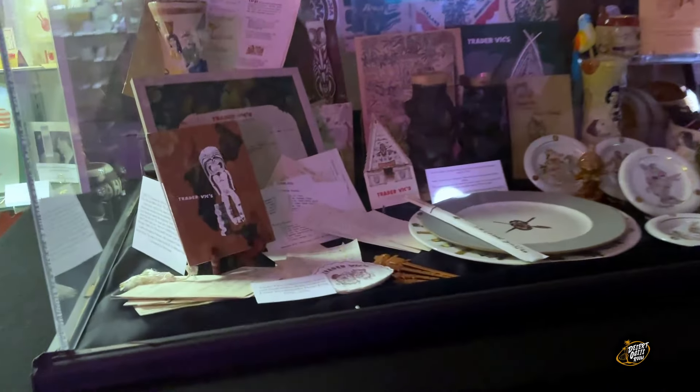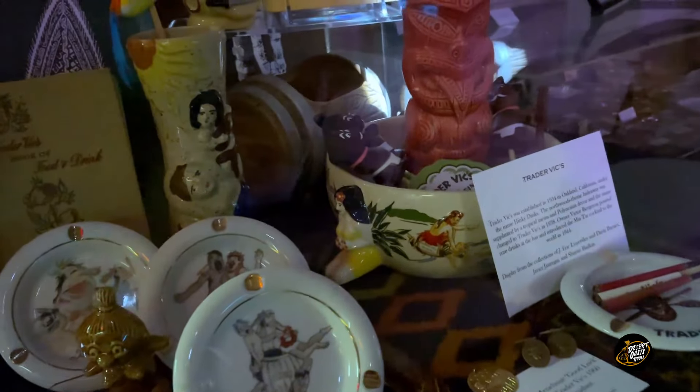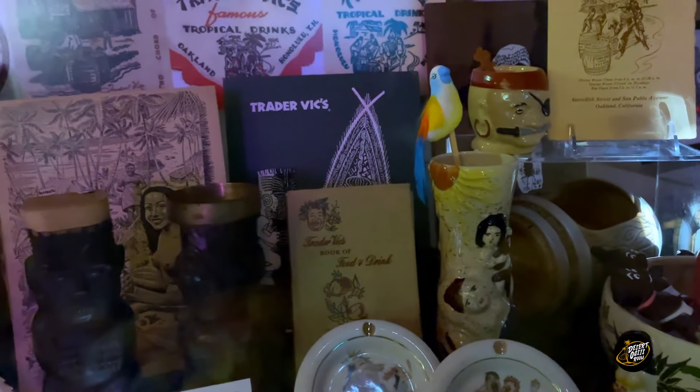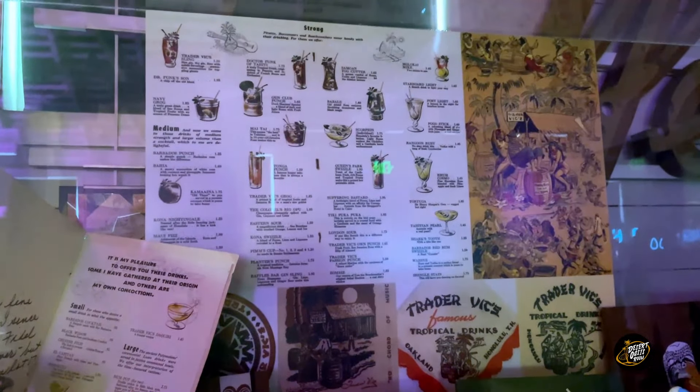There's some vintage Trader Vic's stuff in here — coasters, plates, ashtrays, bowls, and look at the pirate mug over there in the back. I didn't know it was that small — I've only seen it in photographs. Interestingly, the Ren Clark severed head mug is also small like that, but it looks bigger because in the Book of Tiki it's depicted really largely. In real life they're actually small, just like that pirate mug.